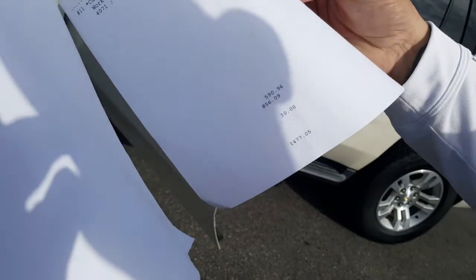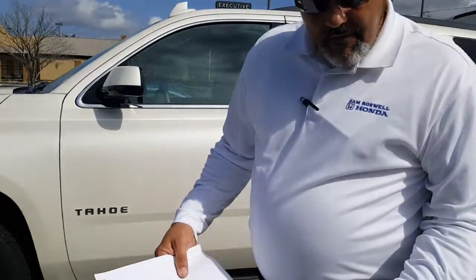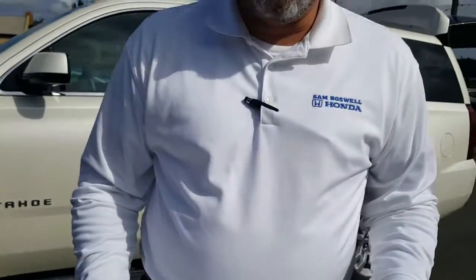We spent close to $1,400–$1,500 to recondition this vehicle to get it ready for you. It does have the key and the key fob, which includes remote engine start. So there are a lot of great features on this vehicle. If you have any questions don't hesitate — give me a call or reply to the email I send. Thank you so much and we look forward to helping you.